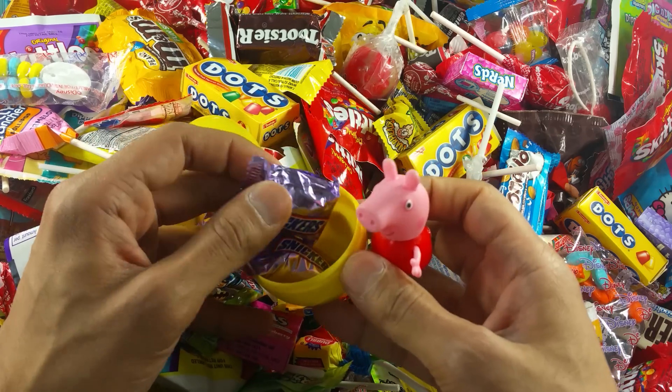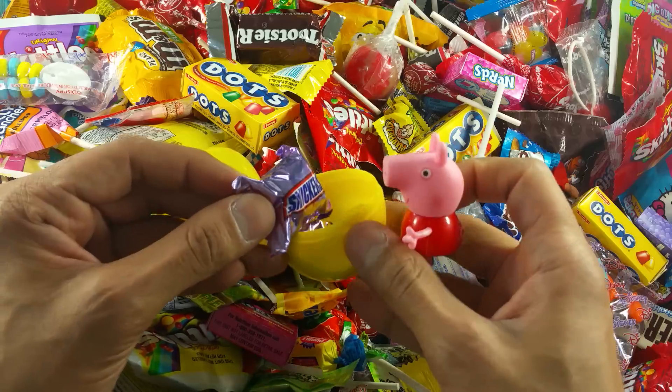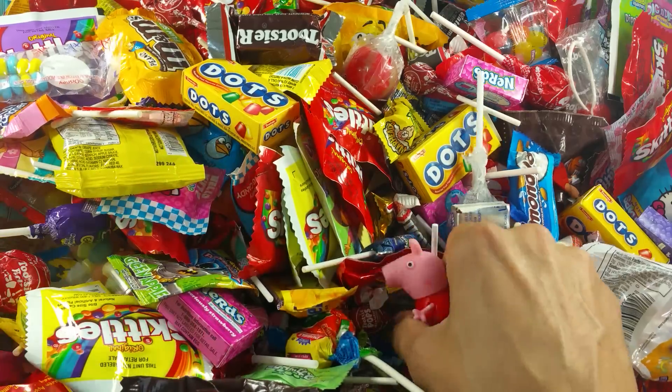Some Snickers candy! They look very yummy, right? Yay! Okay, let's go look for some more. Peppa Pig is going back in the candy to look if there are any more surprise eggs.